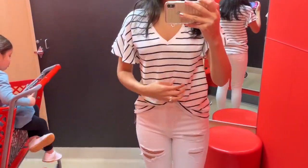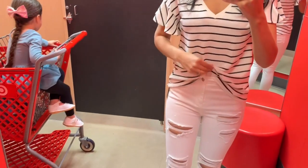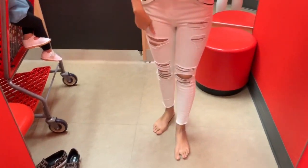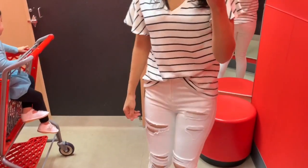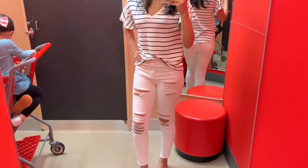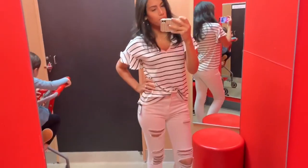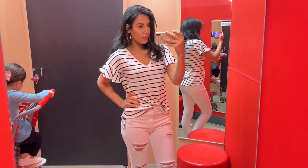For this first outfit I have this white and black striped tee — I really loved the ruffle sleeves on it. I just tucked it in the front, because I love to tuck and tie all of my shirts. I paired it with these white distressed jeans. I should have sized up because they were a little tight on me, but they still looked really cute. I think this is a great everyday mom outfit to run errands in while still looking cute and stylish. All the clothing I'm trying on will be linked down below.